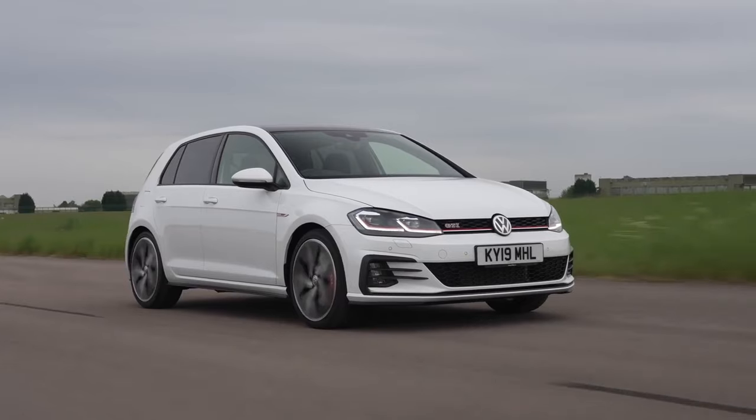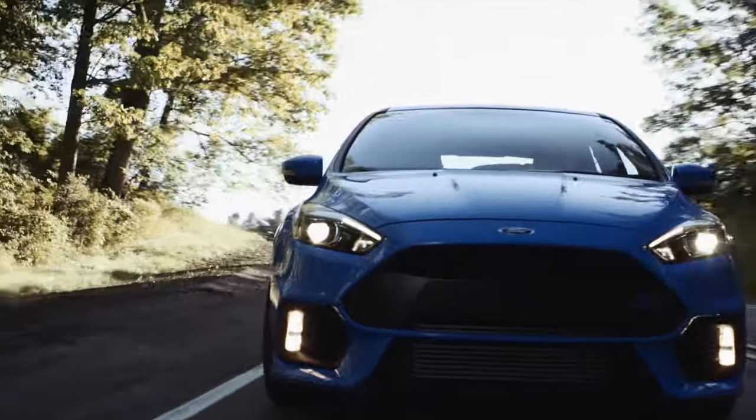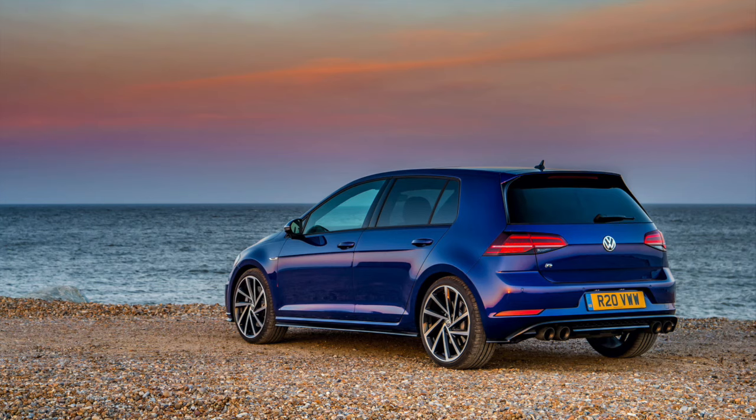We also have a guide to the MK7 and MK7.5 Golf GTI and the Focus RS to check out next. Otherwise, all the best with your car search.